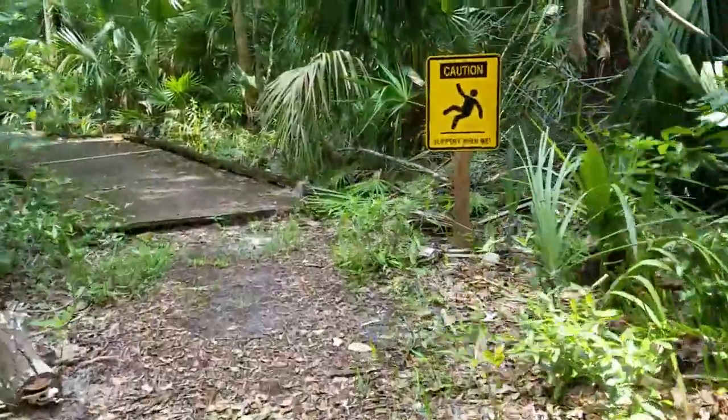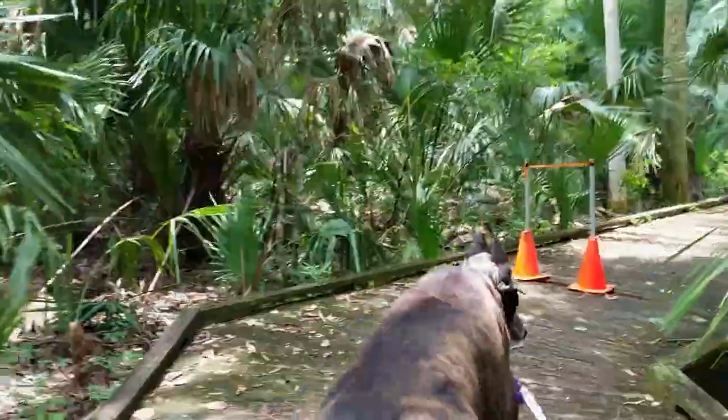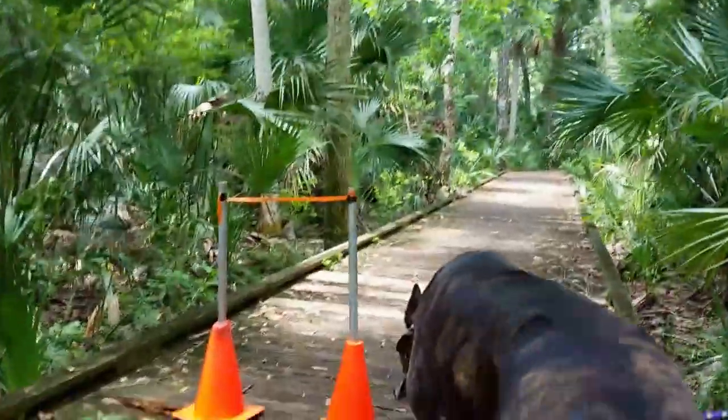I guess we better be careful. We wouldn't want to slip and fall, or fall through a hole.